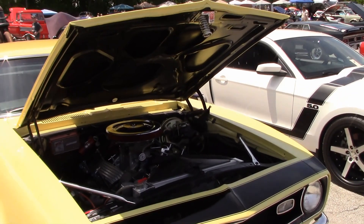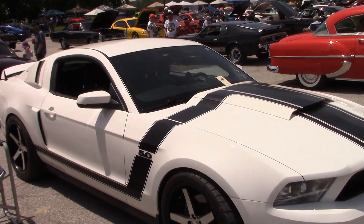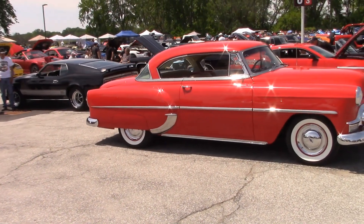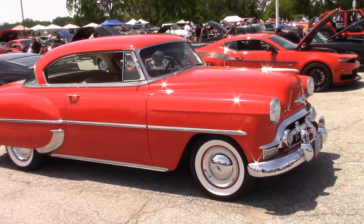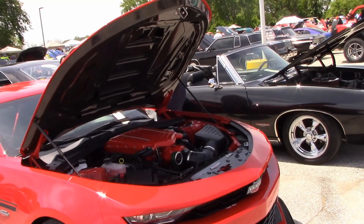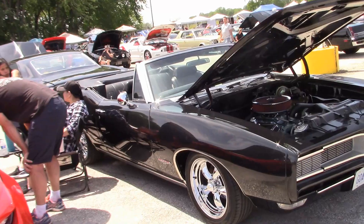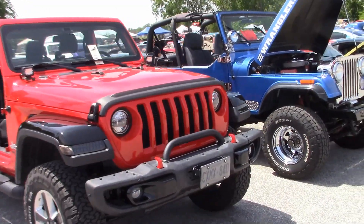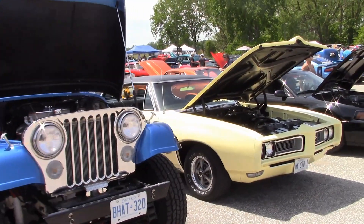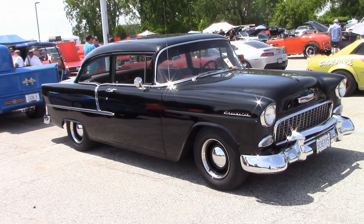David's 68 Camaro. It was good to see Frank here with his beautiful 67 Convertible. Wayne arrived with his 55 Chevy.